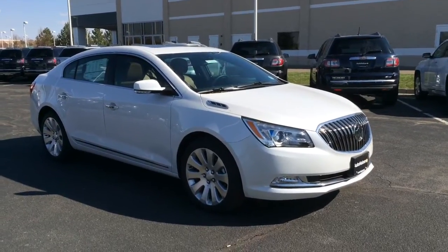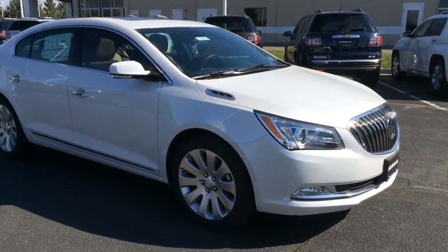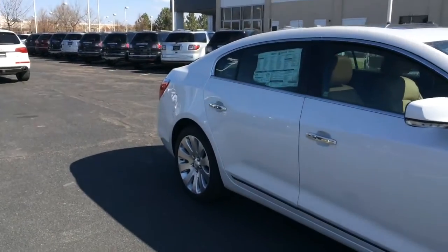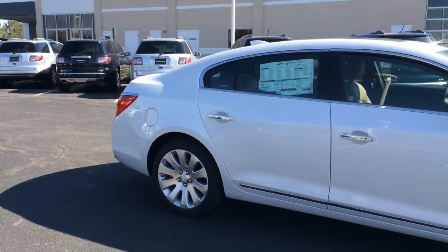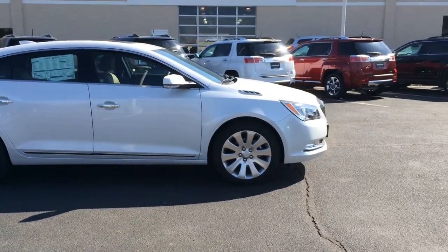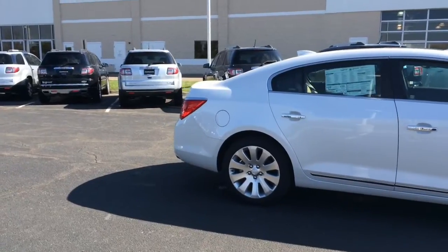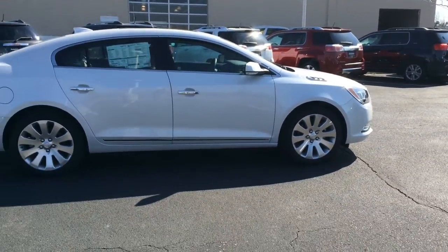Buick has a reputation of building large and luxurious cars for older people. But in recent times, Buick has been going through some considerable changes. They've been marketing to younger people with models like the Regal and Verano, which are small cars, and the Encore, which is a new Chinese-built small SUV. But the LaCrosse is still a vehicle that's very luxurious, and you can market it to younger people.